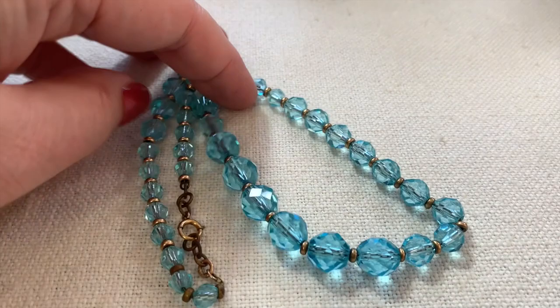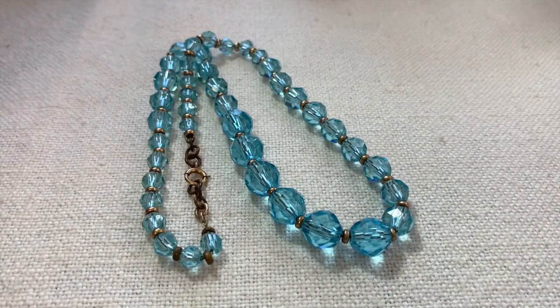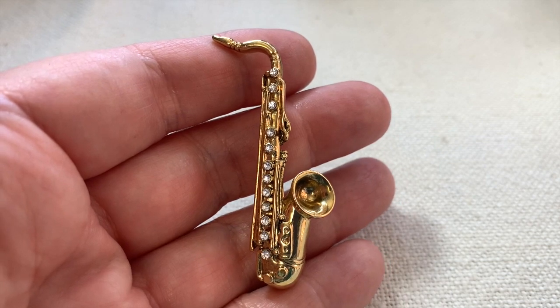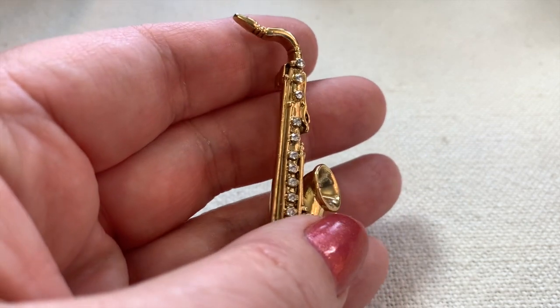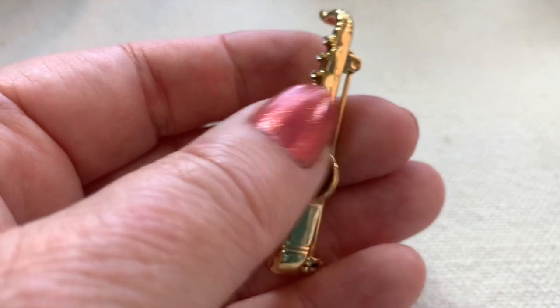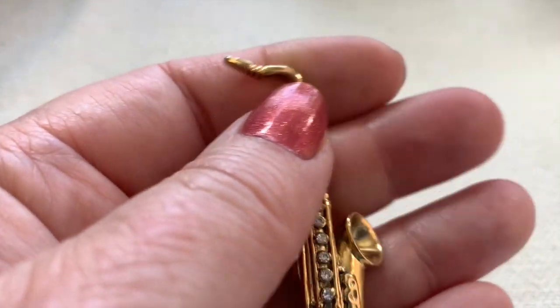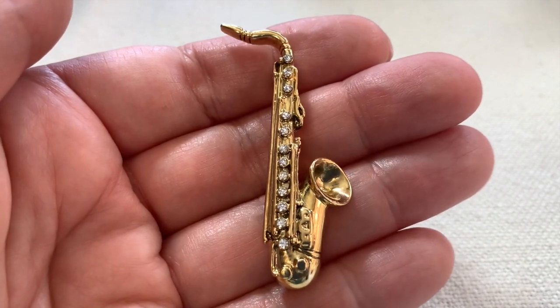That's a very pretty necklace. I was thinking I'd probably be able to sell this saxophone brooch — it's actually really nicely made with nice rhinestones. It's a more modern brooch but still very cute.